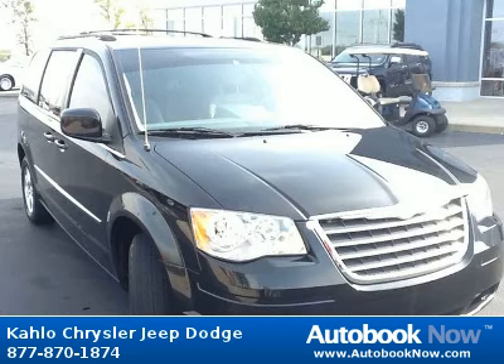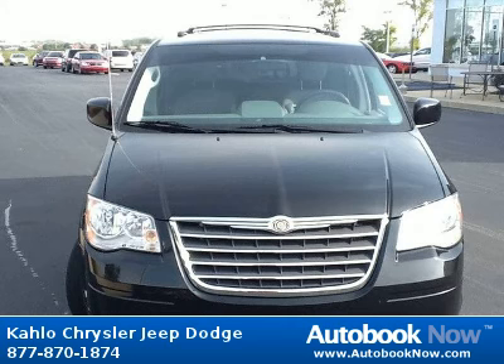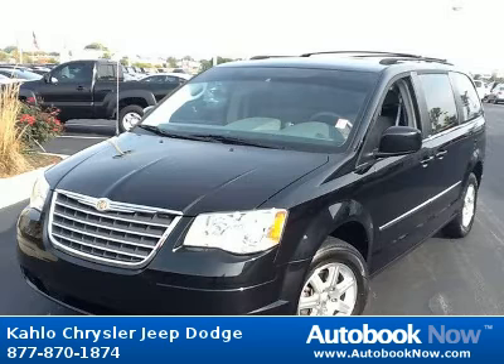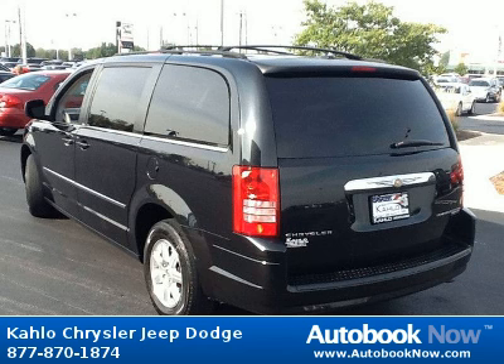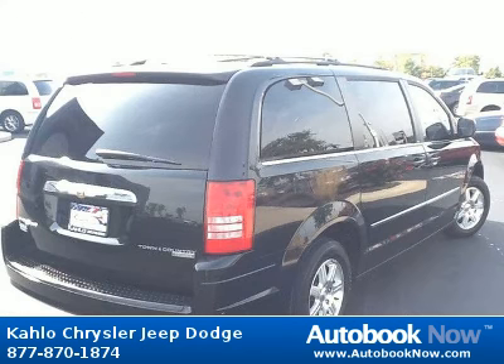This 2009 Chrysler Town & Country is available at Kahlo Chrysler Jeep Dodge in Noblesville, Indiana. This Town & Country has a beautiful black color and it has 42,000 miles on it. Features include 16x6.5 aluminum wheels, P225-65R16 all-season BSW tires, compact spare tire, and much more.